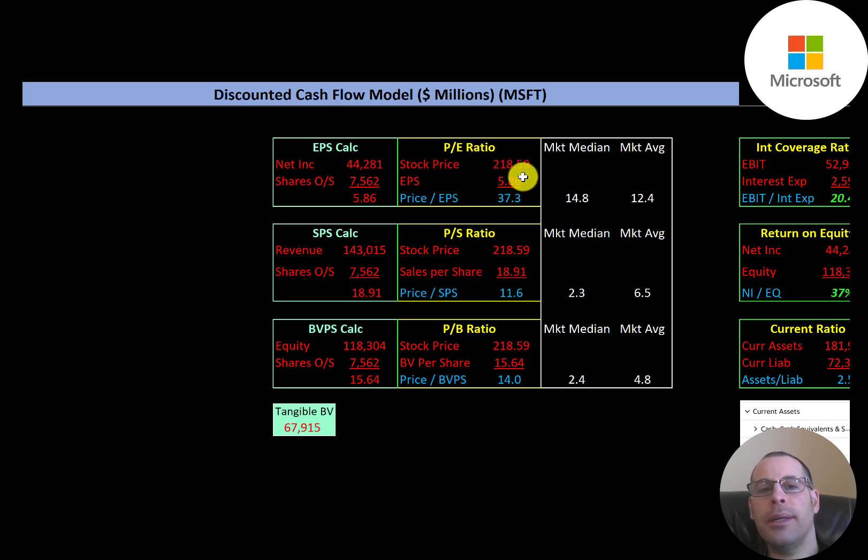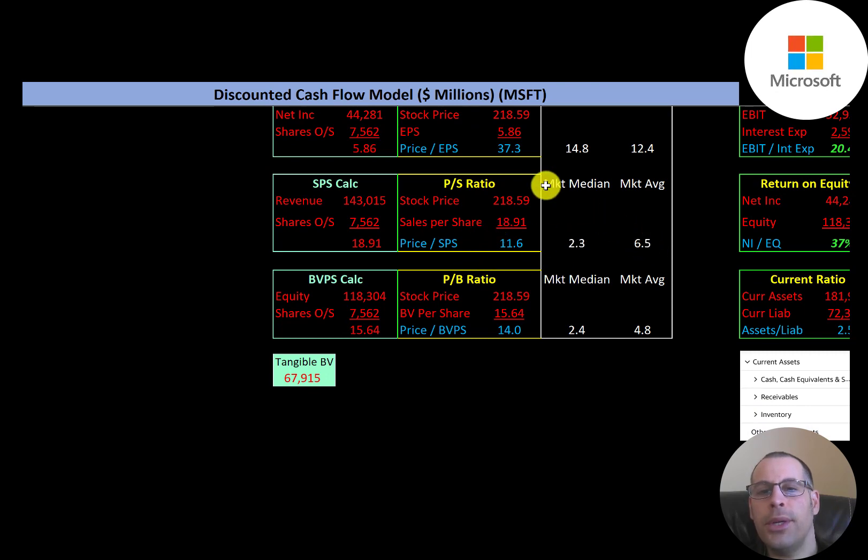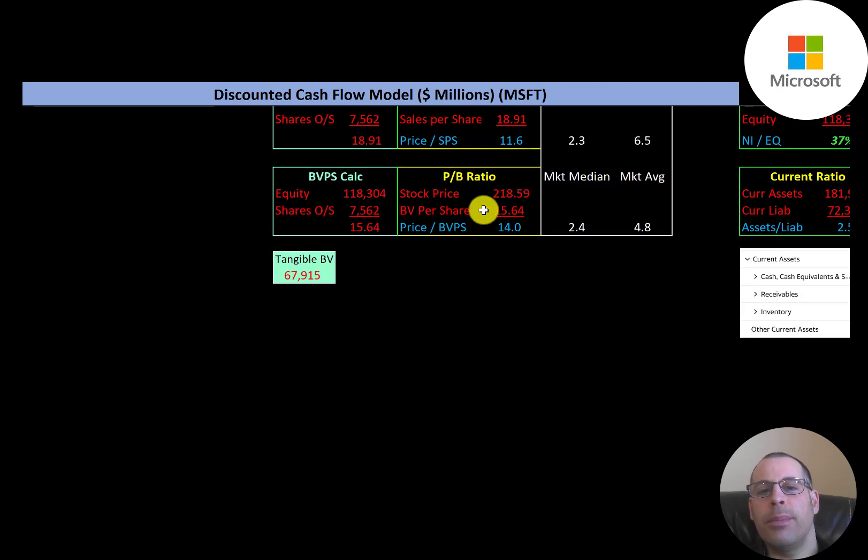The average P/E in the market is 12.4 and the median is 14.8. P/E is stock price over earnings per share; earnings per share is net income over shares outstanding. Microsoft is at 37.3, so investors are paying about $37 for one dollar of earnings — that's worse than the median and average. Price to sales is stock price over sales per share — they're at 11.6, also worse than the median and average. Price to book is stock price over book value per share — they're at 14.0.